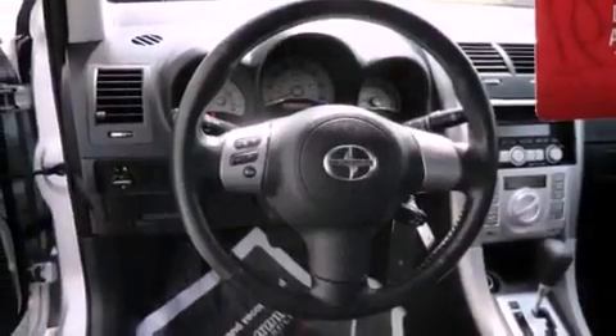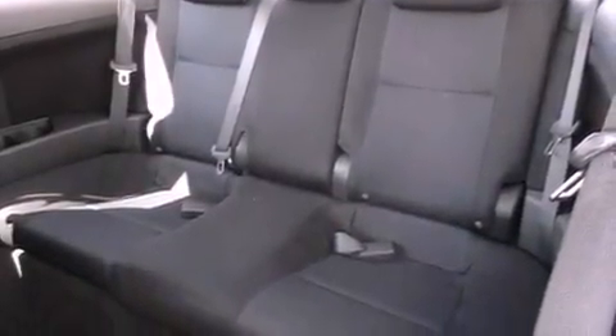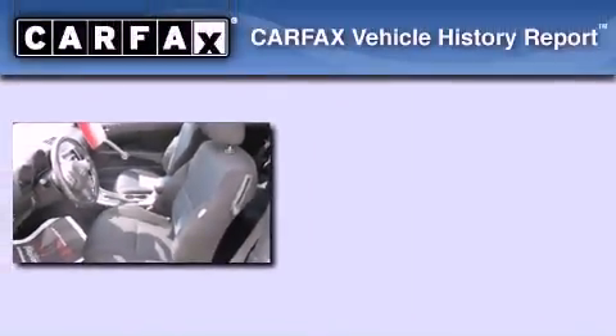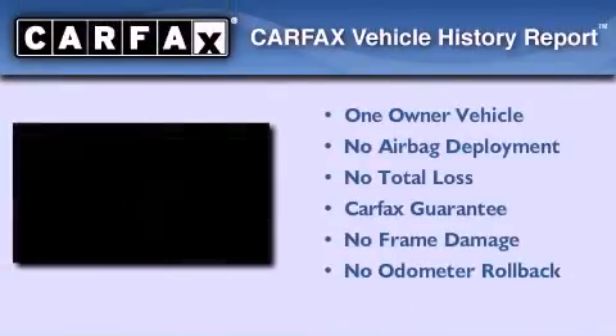With an EPA estimated rating of 29 miles per gallon on the highway, fuel efficiency is still high on the list of priorities. This Scion has had only one owner, and it qualifies for the Carfax buyback guarantee.